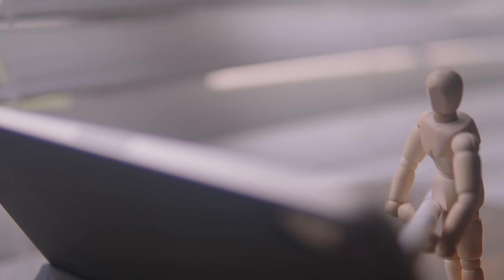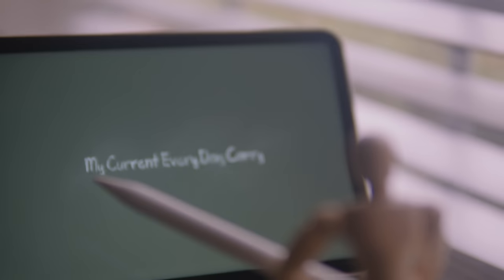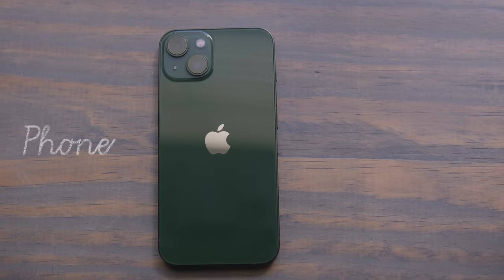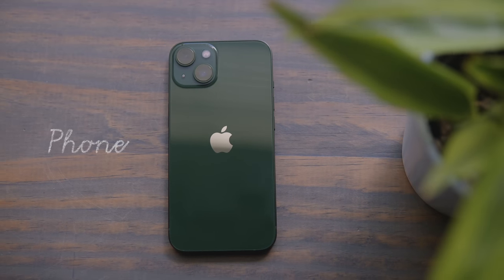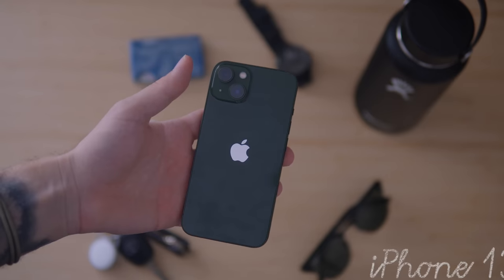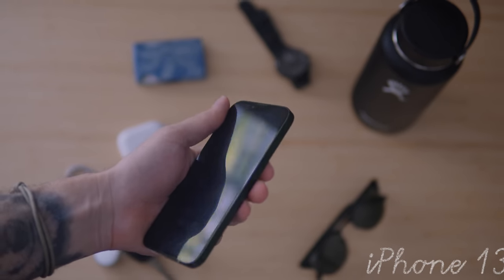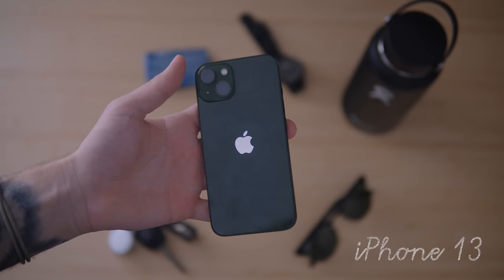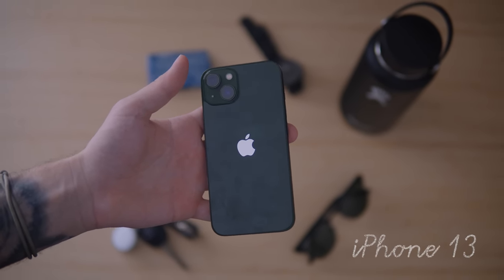I'm going to leave a link to everything that I talk about in this video in the description box. Phone. What other way to start an EDC video than by talking about my phone? I currently have an iPhone 13 in green, and if you're interested in seeing exactly how I have my phone set up, I'll leave a link right here for that video.